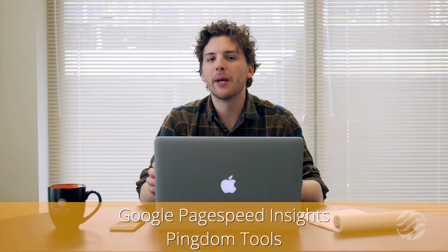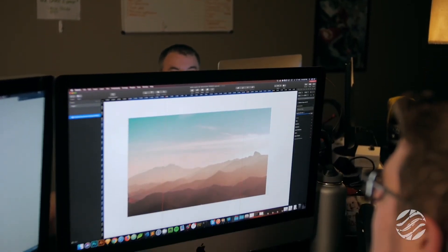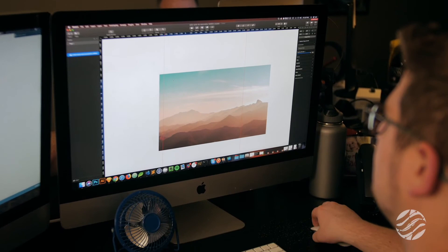If you're interested in seeing metrics on your website performance, online tools like Google PageSpeed Insights and Pingdom Tools are good places to start. Mike also had a great tip last week on how to improve the load speed of your website by decreasing image file sizes.